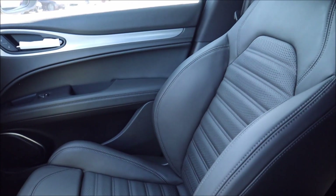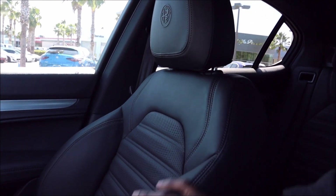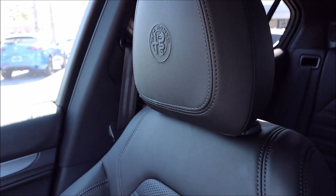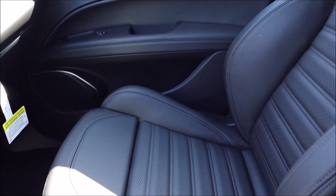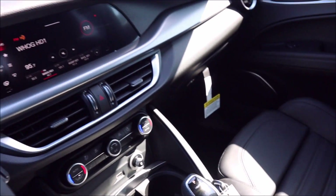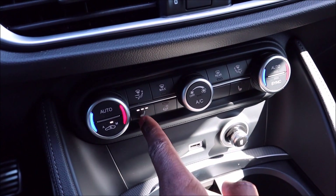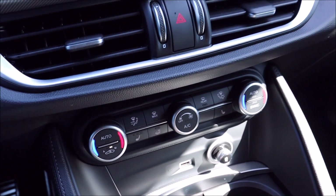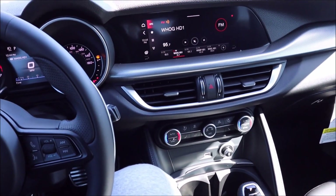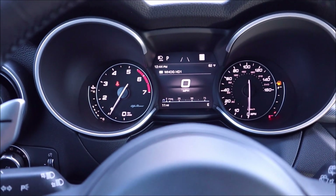The sport seats feature perforated leather and are heated but not cooled or ventilated — keep that in mind. They look great with the Alfa Romeo insignia in the headrests, and are very form-fitting with extra thigh support that you can pull out. You can heat the seats and the steering wheel from the H-VAC controls at the bottom — driver seat heat, passenger seat heat, and steering wheel heat are all visible there. Alfa Romeo definitely needs to add ventilated seats, especially here in Florida.